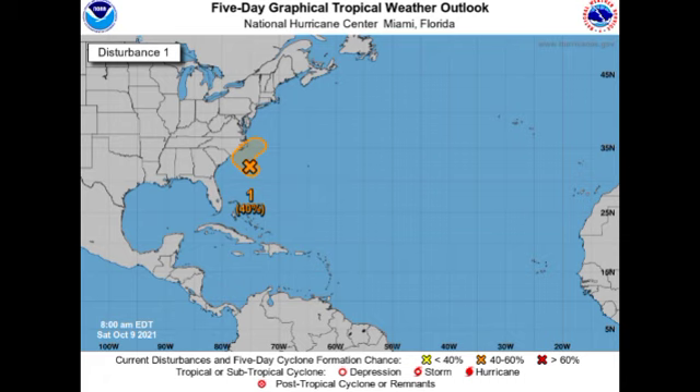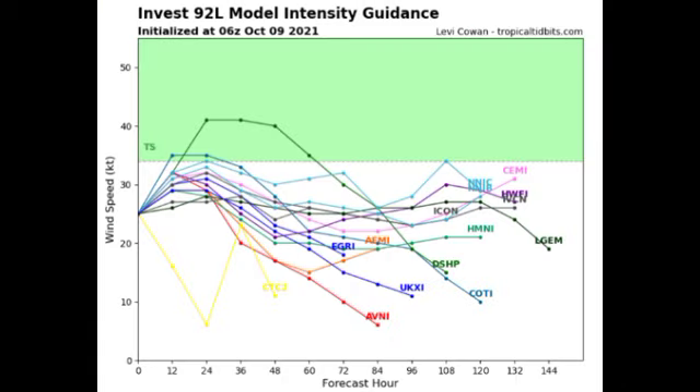In terms of what our models are expecting for the potential intensity, we have quite a bit available and most agree that this won't achieve tropical or subtropical storm status. It really has very limited time to get in shape. Again, if you're in the Carolinas, it is likely that you might experience some heavy rainfall from this, especially from the eastern sections.